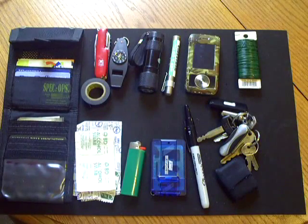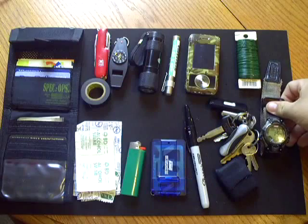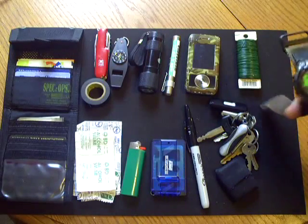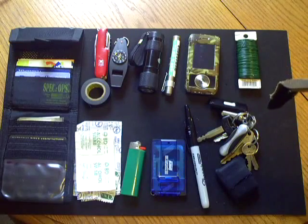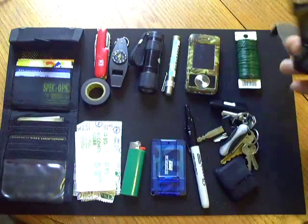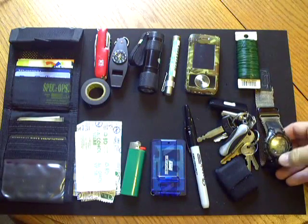I also carry my standard watch — it's a Coleman watch. I like it because it can tell you the outside temperature, which is kind of neat. Right now it's reading 88 degrees Fahrenheit. I suppose it goes to Celsius too, but I've just never messed with it.